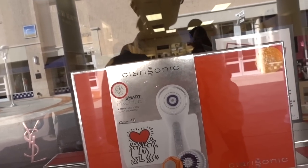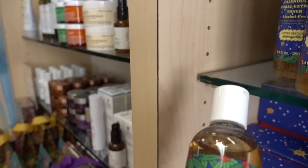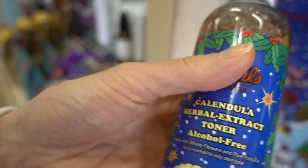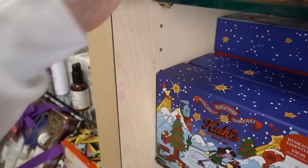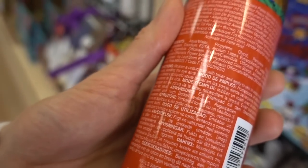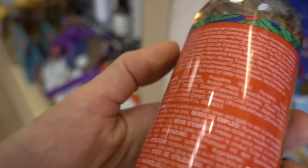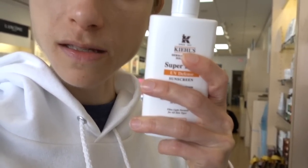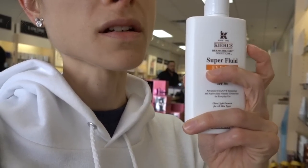You guys were asking me about calendula and I addressed it in a Q&A. This is an alcohol-free toner — I'm doing well with that. And this one here: super fluid SPF 50 plus. This is a chemical-based sunscreen, so it can cause irritation. You want to put it on 20 minutes before you go outside.